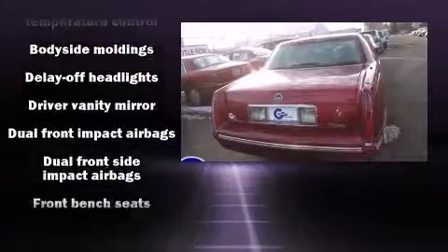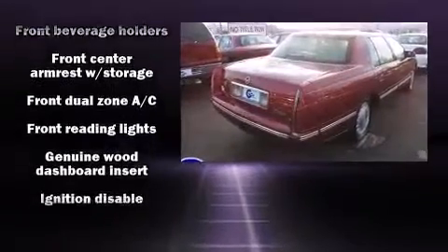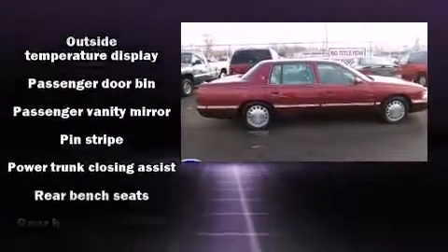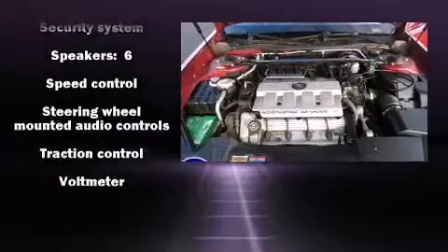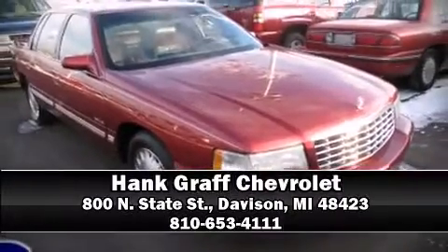Passenger security is always assured thanks to various safety features such as dual front impact airbags, front and side impact airbags, traction control, a security system, and four-wheel disc brakes with ABS. This car was designed with safety in mind, allowing you to drive with even greater assurance. Please don't hesitate to give us a call.